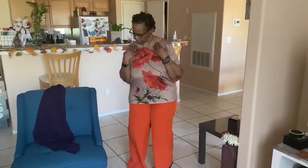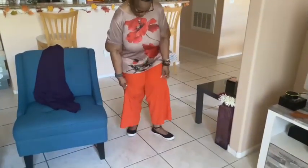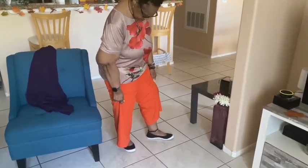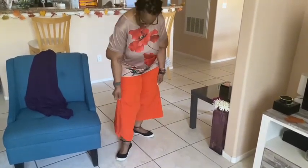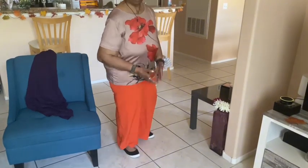And these things are from Temu. The jacket is from HSN. The shoes, which I really like, they're like tennis shoes but they're not tennis shoes. I just call them flats. They wrap around your ankle and they're very comfortable.